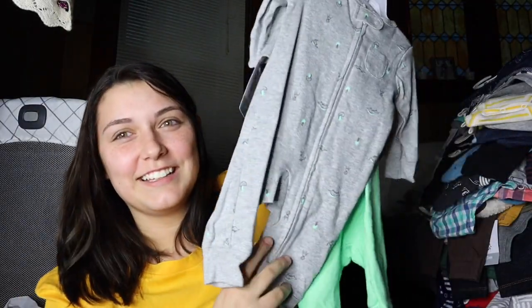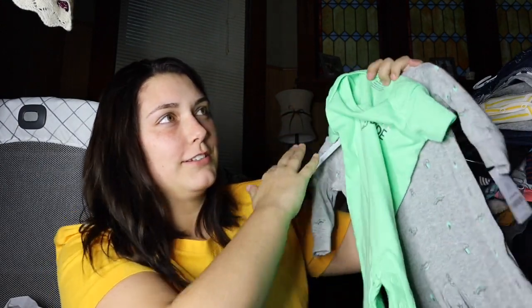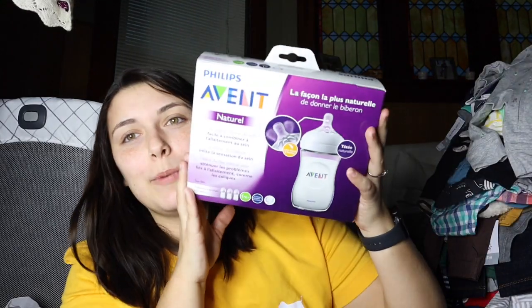I got this from Target, or maybe Carter's. I also got these shoes — and then I got these shoes, they were on sale. Then I got bottles.